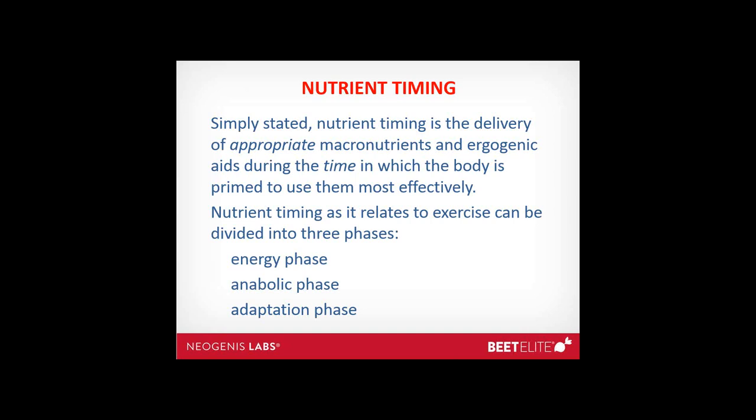Nutrient timing can simply be stated as the delivery of appropriate macronutrients and ergogenic aids during the time in which the body is primed to use them most effectively. Nutrient timing as it relates to exercise can be divided into three phases: the energy phase, the anabolic phase, and the adaptation phase.